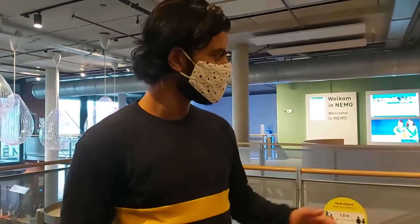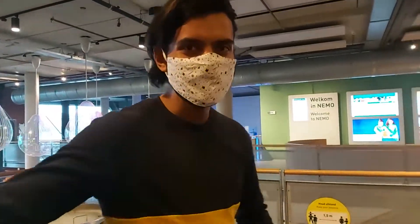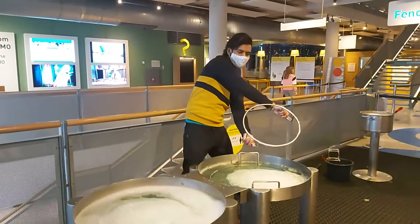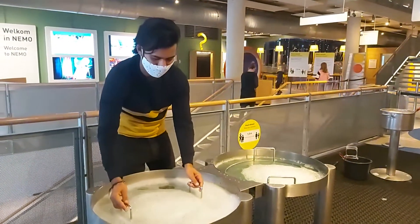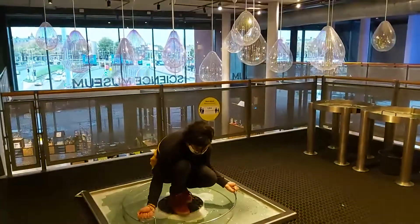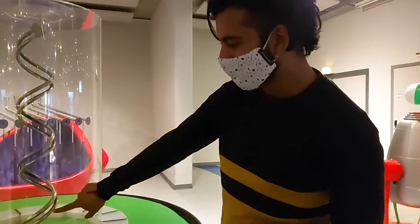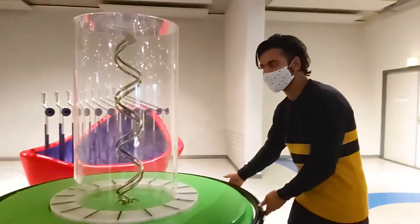This is the bubble station where you can make different kinds of bubbles. So let's make some bubbles and enjoy. I'm going to rotate this and then you can see that electricity will go fast through this. So let's start.